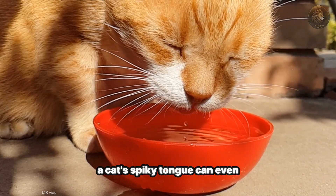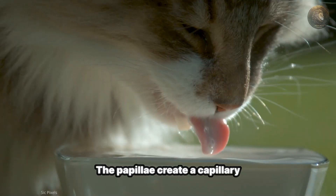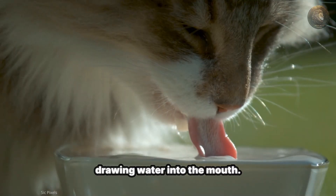Believe it or not, a cat's spiky tongue can even help it drink water. The papillae create a capillary action, drawing water into the mouth.